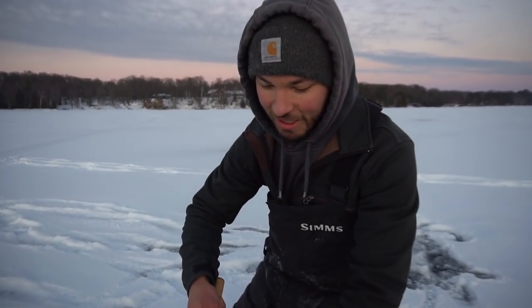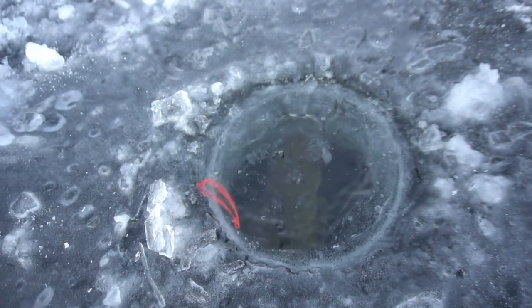Oh my goodness, that's a tank dude! Oh my god, Cody — this is the biggest walleye I've ever had on my line!